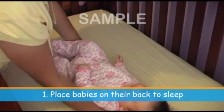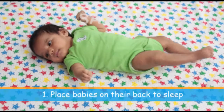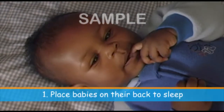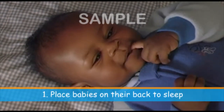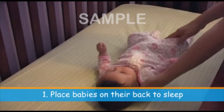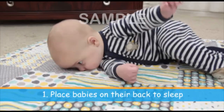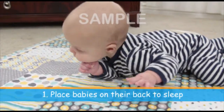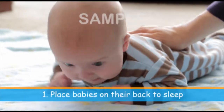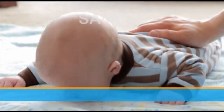Place babies on their back every time they go to sleep. This is one of the easiest and most effective ways to reduce SIDS. Infants sleeping on their back are over 50% less likely to die of SIDS. Side and stomach sleeping are unsafe. However, if your baby is developmentally able to roll onto his tummy on his own while sleeping, it is not necessary to reposition him. It is also important to give your baby plenty of supervised awake tummy time during the day to help strengthen neck and arm muscles.